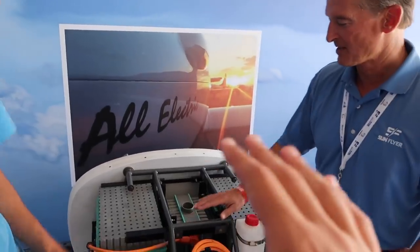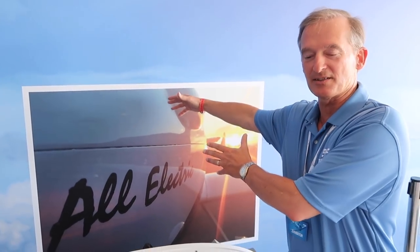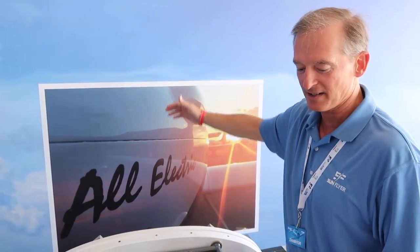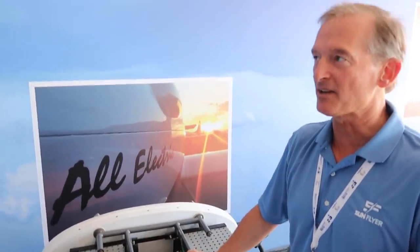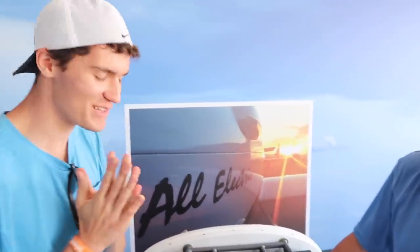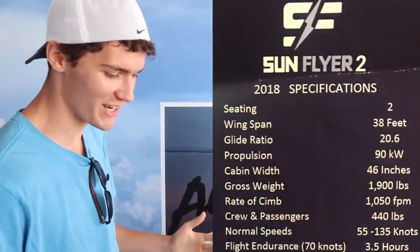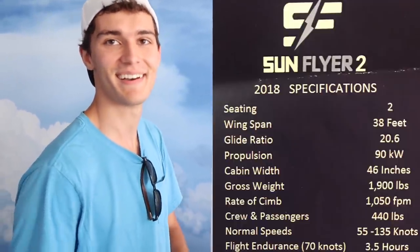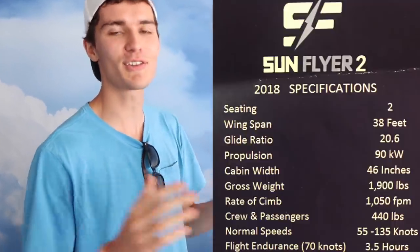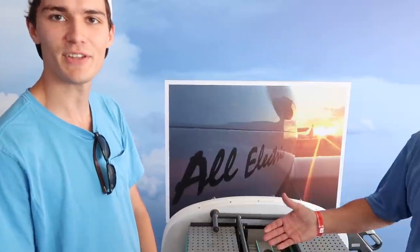The batteries are stored in front under the cowling and then another set behind the cabin. Those 92 kilowatt hours provide a three-and-a-half-hour flight time. That has got to be the biggest thing to me — that kind of endurance out of an electric aircraft. You can go flying for a couple of hours with some friends and still have plenty of reserve left over. You'd have to be on a long cross-country to use all of that.